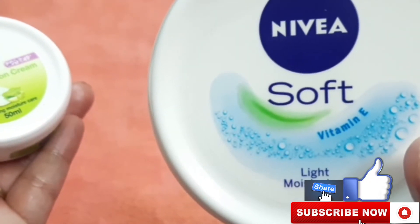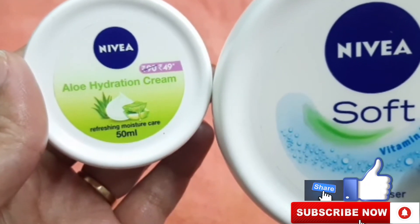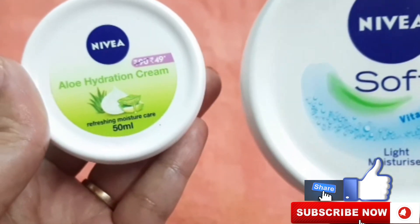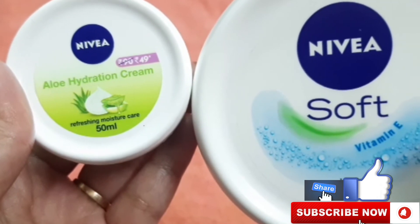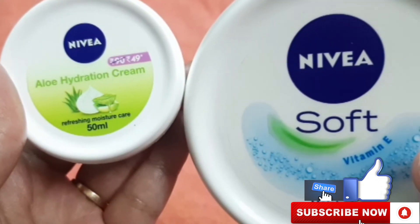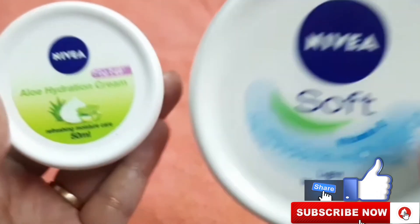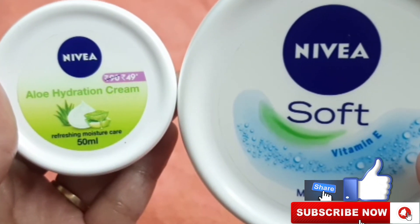Results for both creams are very good on your face. Nivea has other product reviews on my channel, so check the full playlist. Definitely like and subscribe to the channel and hit the bell icon for new video notifications. My other YouTube channel is Daily Punjabi Lifestyle — you will find the link in the description box. Subscribe to that channel too. Thank you very much, friends — bye bye!